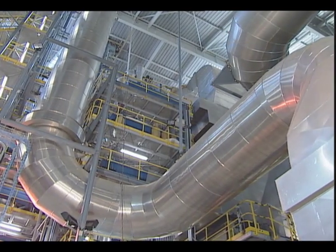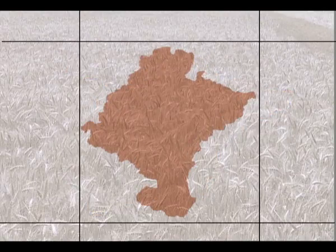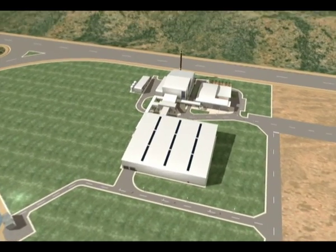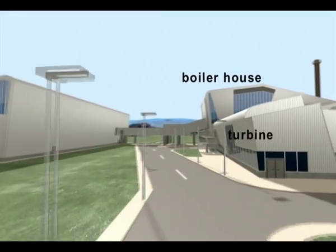Acciona's biomass plant, in service since 2002, is located in the industrial park at Sanguesa, Navarra, northern Spain. It consists of three buildings: the warehouse, the boiler and turbine house, and the office area.